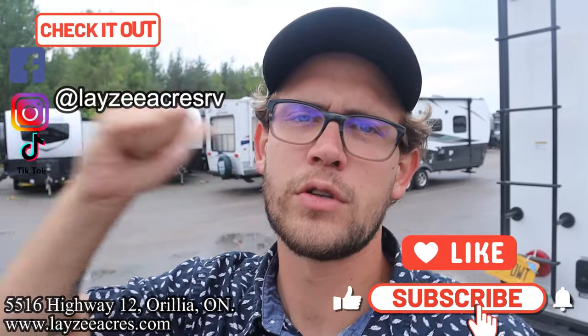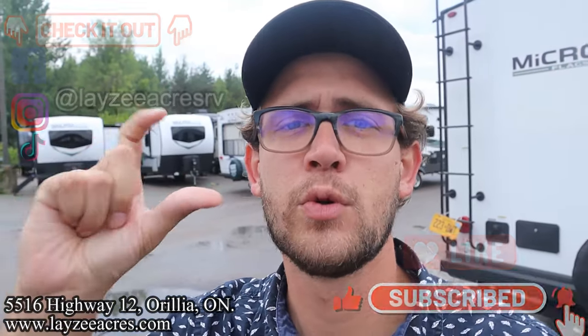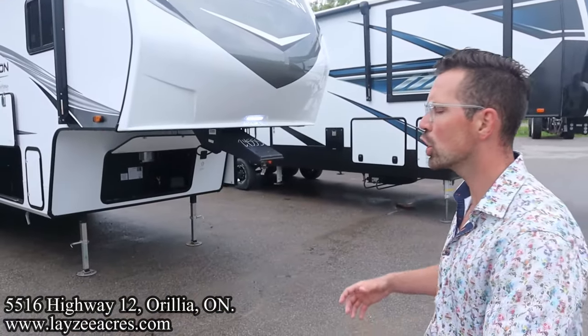Thank you so much for tuning in to the number one RV YouTube channel in the world. If you don't mind hitting that like and subscribe button, that would be amazing. We're also on Instagram, TikTok, and Facebook — we're doing some shorter videos there. Grand Design always killing it — good job, enjoy this trailer everyone.